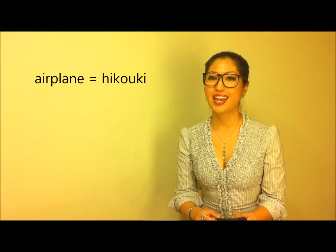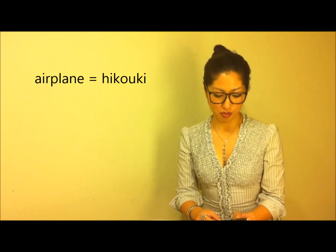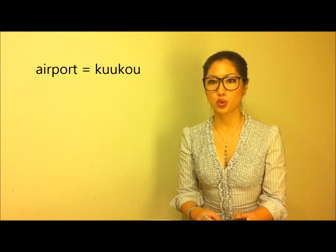Let's go from bigger scale to smaller scale. When you get there, you're probably taking a flight. The airplane is HIKOOKI. HIKOOKI. And the airport is KUKO. KUKO.